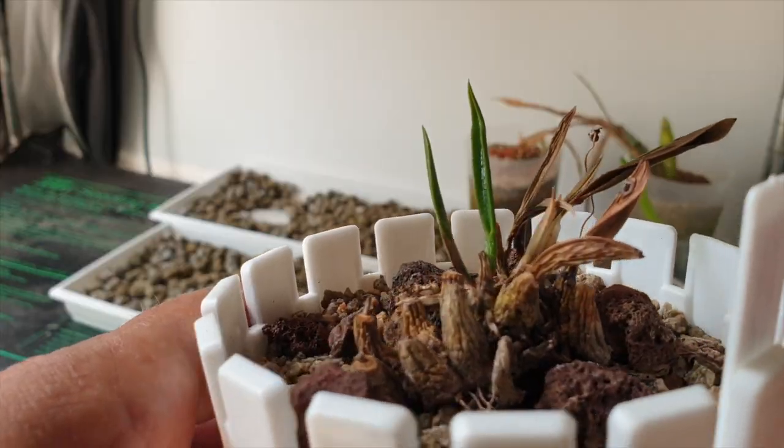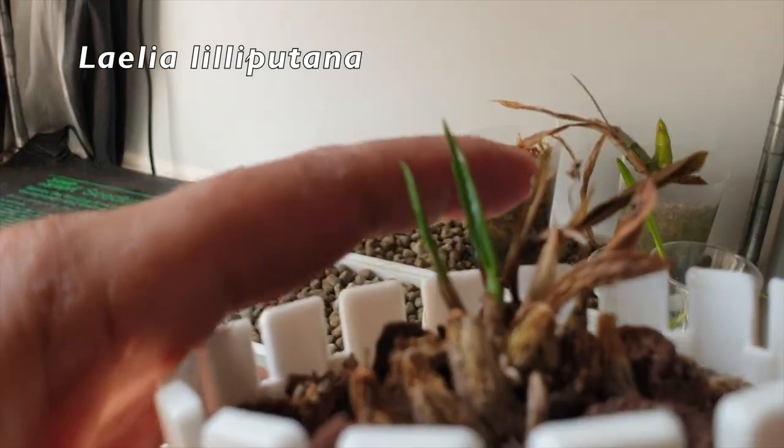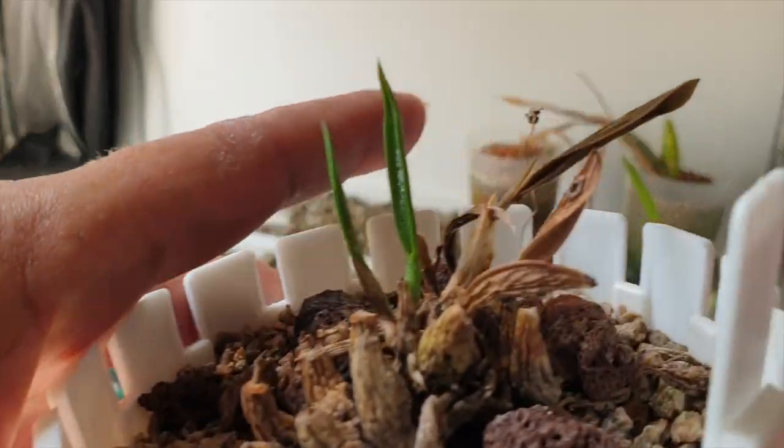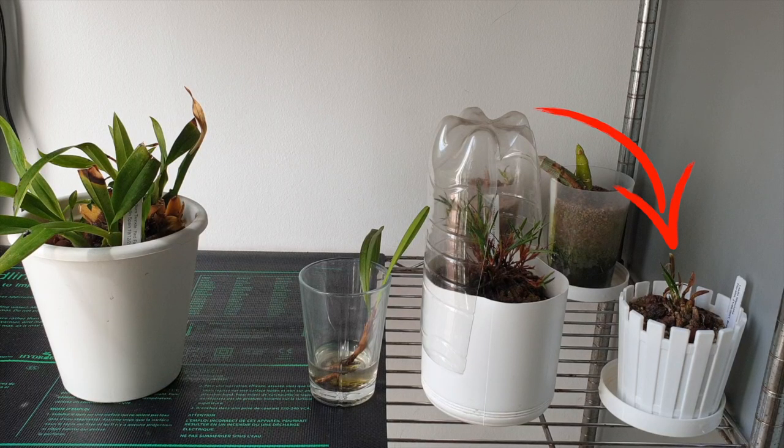My little Laelia Lilliputana — she's a goner. There's still some green there, but she is history. Unfortunately, what a shame. I'm not going to bin her just yet, but there you go. Not a pretty sight.